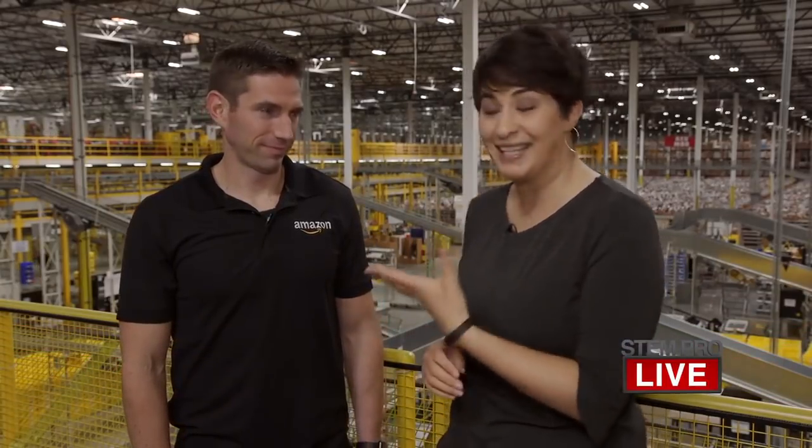Good morning and welcome to this morning's STEM Pro Live. My name is Marlys and I'm the host of STEM Pro Live. I am here in the middle of one of Amazon's fulfillment centers with one of their employees, Clint. Clint is going to walk you around Amazon today, talk to you about how they fulfill all the orders that come in, and also talk to you about how he first got interested in STEM and how that led to a job here. Feel free to send in any questions you have for Clint in the chat room next to your viewing window.